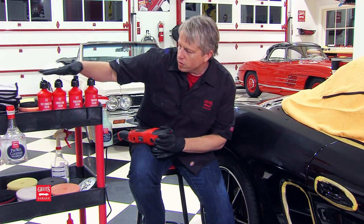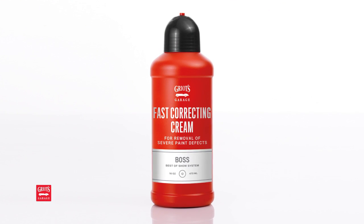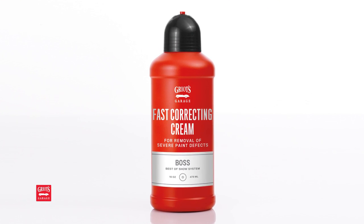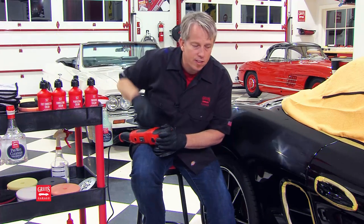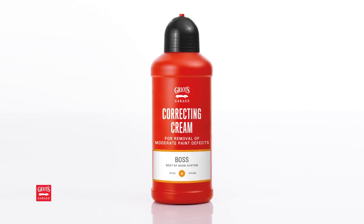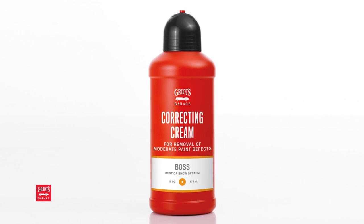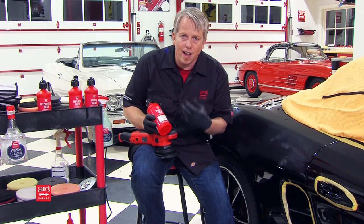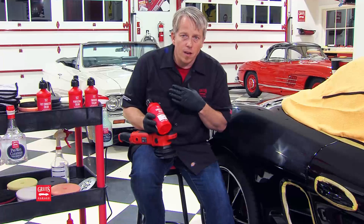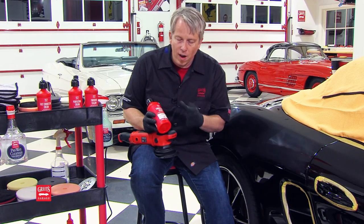Let's take a look at the Boss Correcting products. We've got two products. We've got the Fast Correcting Cream, which is the most aggressive in the system, yet it leaves an incredible final finish. That'll go after moderate to severe defects, even on a real hard clear like on this Porsche. The Correcting Cream — we really focused on its ability to finish out. This stuff is incredible. It'll finish out, and I know it's hard to believe, but I truly believe it's LSP Ready. It's 95% to perfection in one liquid.